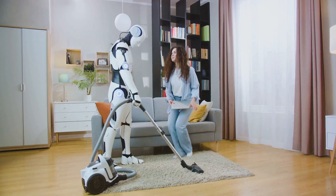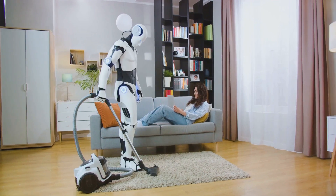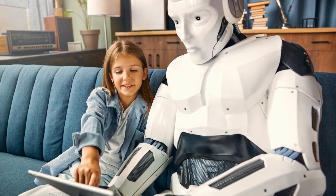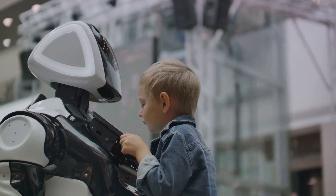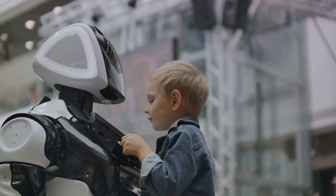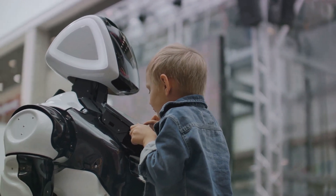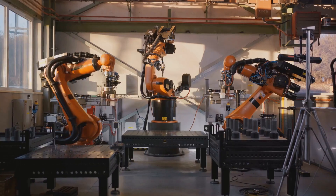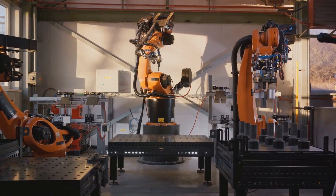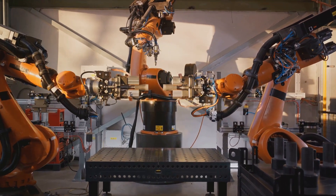In our homes, humanoid robots could take on chores, freeing up our time to focus on what truly matters — imagine coming home to a clean house, dinner ready on the table, and all your chores done. These robots could also play a crucial role in healthcare, assisting the elderly and people with disabilities, providing them with independence and dignity. They have potential in disaster response, venturing into hazardous environments to rescue survivors or deliver aid. The Elon Musk robot is designed for tasks in factories and homes, with plans for a pilot program at a Tesla facility, and its advanced hand capabilities and structural actuators could be a game-changer in various fields.